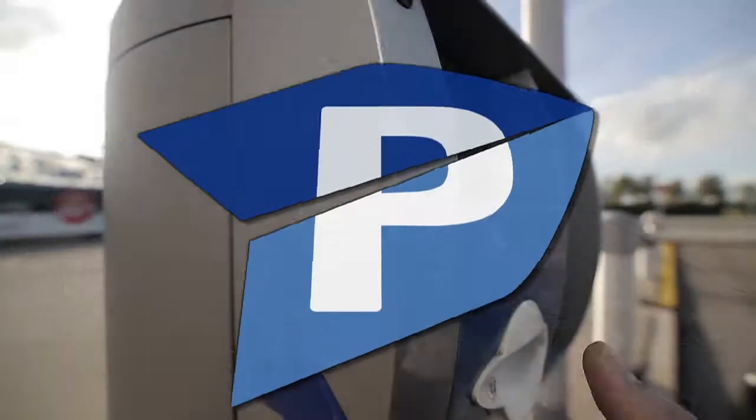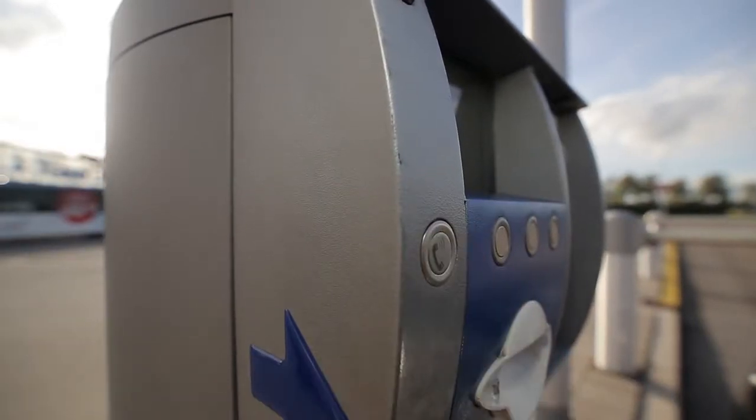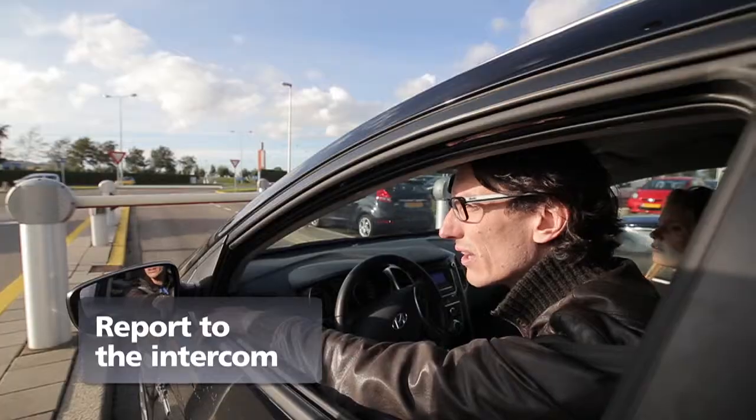If you are having trouble entering or exiting the car park, simply report to the intercom and our service staff will be happy to help.